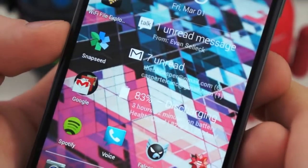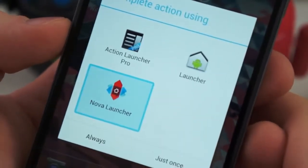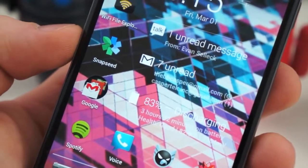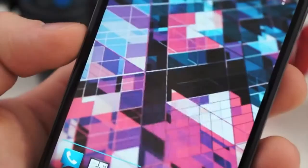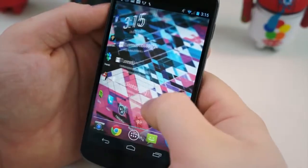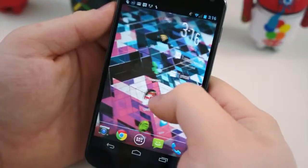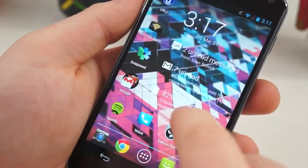Download a third-party launcher such as Nova Launcher, Launcher Pro, or ADW — there are hundreds of launcher replacements in the Play Store. What they do is give you an extended set of options that make the experience faster. For example, when you slide left and right between your home screen pages, there's an animation associated with every move. With these third-party launchers, you can disable those animations or speed them up. The difference, while it may not seem like much, is very, very noticeable.